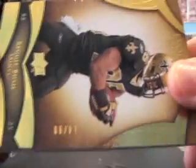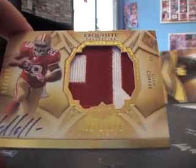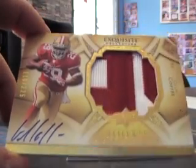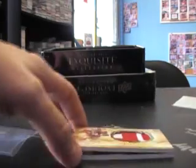And the base is Reggie Bush, 14 of 80. And the rookie is Glenn Coffey — rookie auto patch, numbered to 225, 110 of 225. Nice.